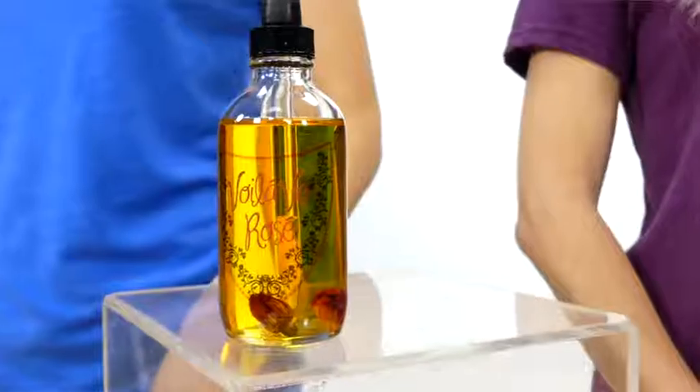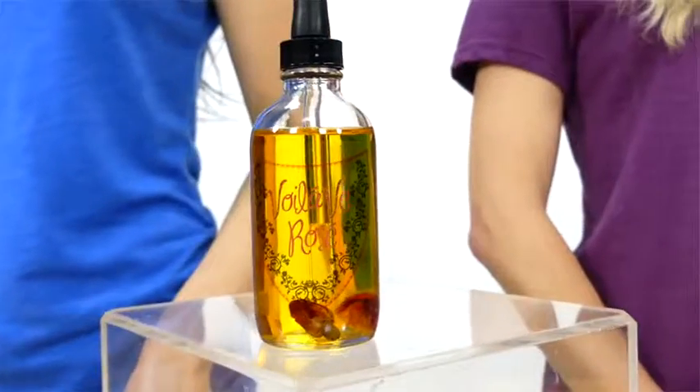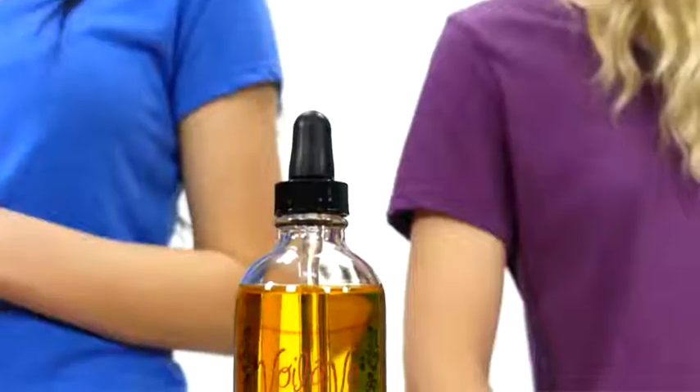This is Vualave's Rosé Oil, a natural blend of 12 nutrient-rich ingredients that will nourish and rejuvenate your skin and hair.